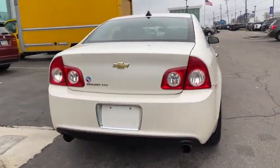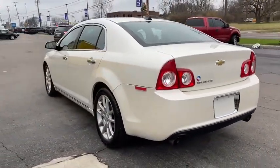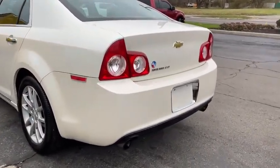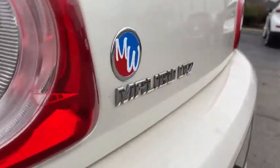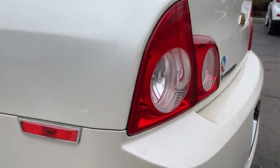Here are some of this vehicle's great options: traction control, anti-lock braking system, remote engine start, keyless entry, steering wheel audio controls, power passenger seat, stability control, leather-wrapped steering wheel, Bluetooth.